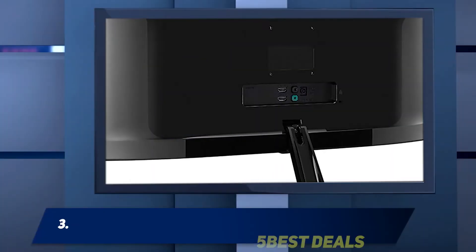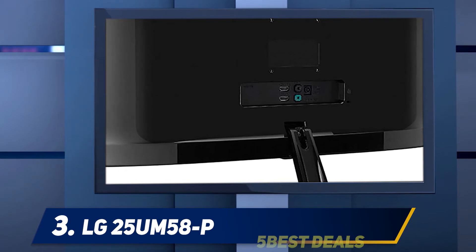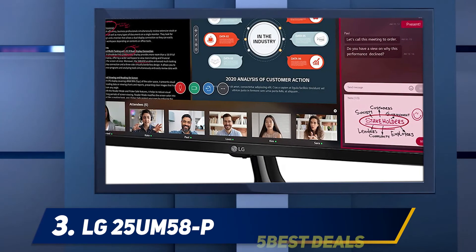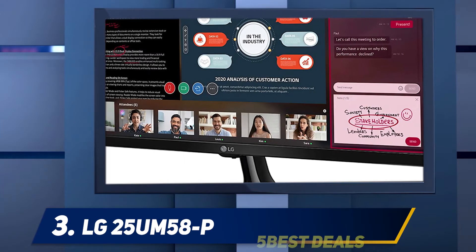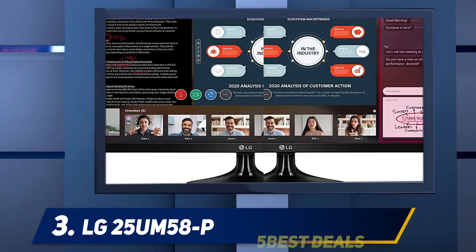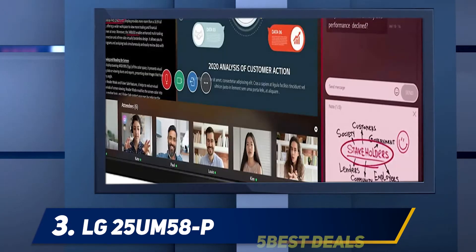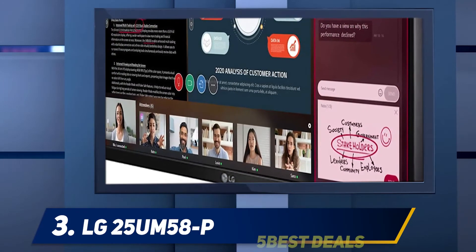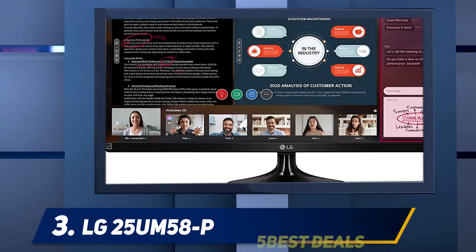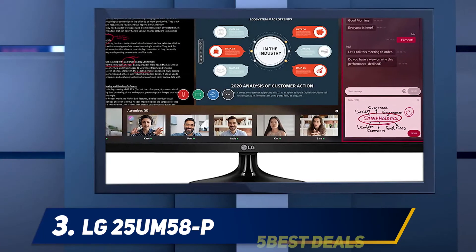At number three, the LG 25UM58P. This is an excellent device for its price bracket, and the features it comes with ensure maximum value for the user. It is one of the best affordable ultrawide monitors on the market, and if you are not an avid gamer who requires FreeSync compatibility, this is the device for you. It provides a crisp viewing experience along with excellent response time and vivid colors.